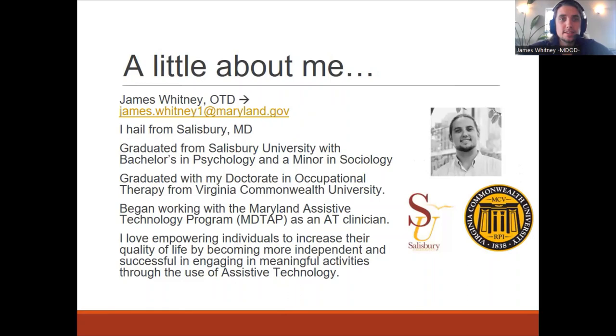A little bit about me: I am James Whitney. I graduated from VCU — Virginia Commonwealth University — with my doctorate degree in occupational therapy. Prior to that I attended Salisbury University with a bachelor's in psychology and minor in sociology. I began working with Maryland TAP as the AT clinician, using my background in occupational therapy combined with assistive technology to empower individuals to increase their quality of life and independence in engaging in meaningful activities.